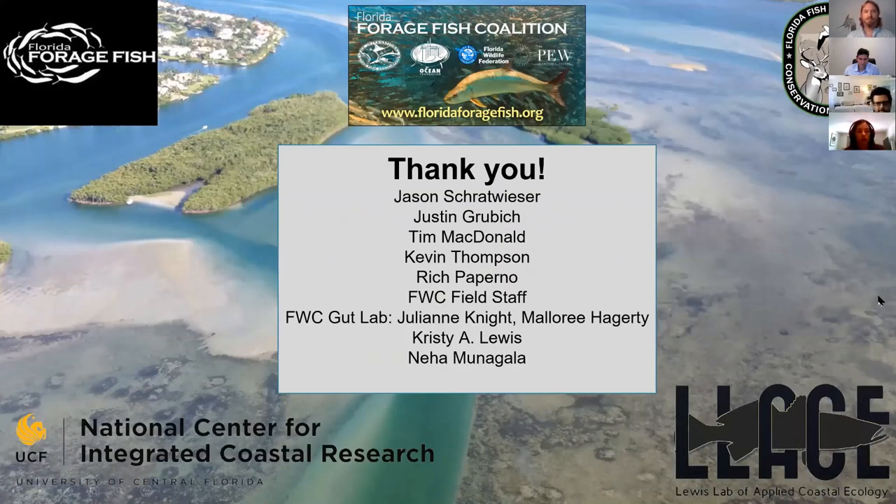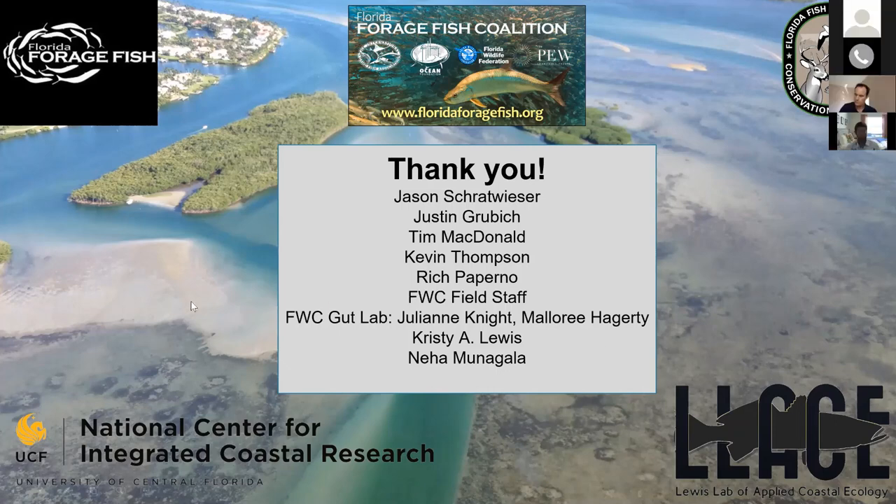I'd like to thank everyone who has helped me along the way — Jason, Justin, Tim, and Kevin for providing great feedback and bouncing ideas about trends within the IRL, as well as Rich Paperno and the FWC field staff for helping me collect predator stomachs within the Indian River Lagoon. I literally could not do that portion of my study without their help. I also want to thank Jules and Mallory from the gut lab for training me in diet composition analyses, as well as my advisor and my undergraduate researcher Neha for helping me process all the stomachs.